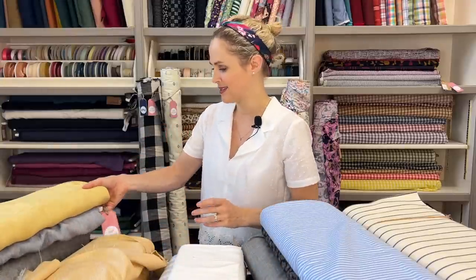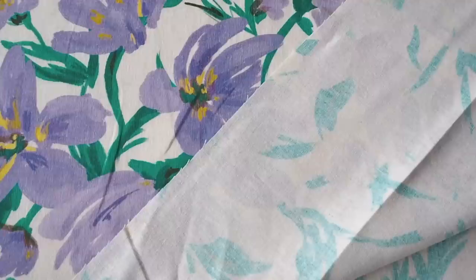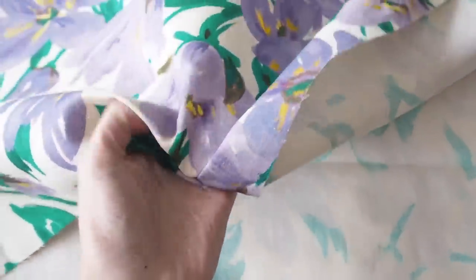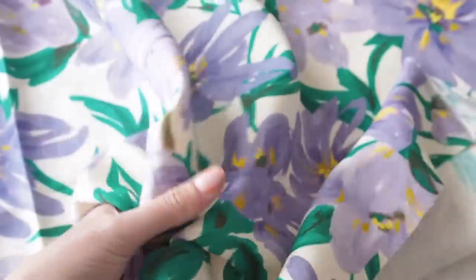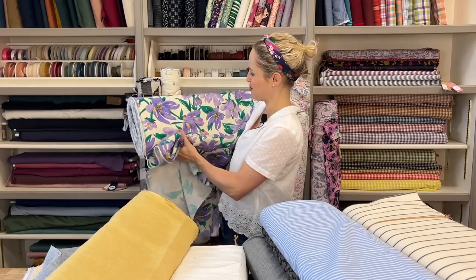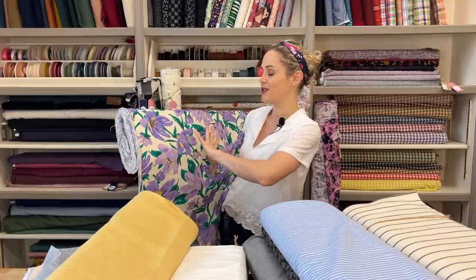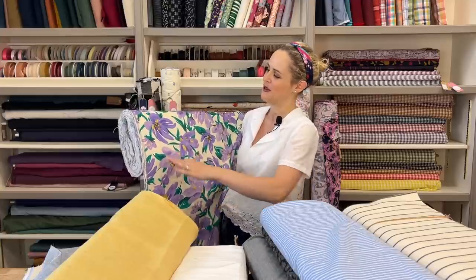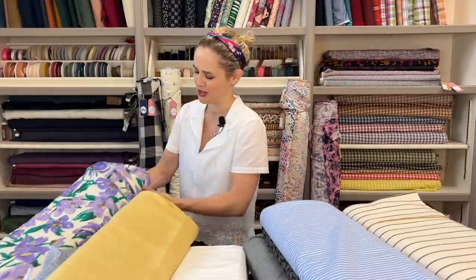Moving on to bolder patterns and checks. The Lilac Blooms Garden is a linen viscose blend — 55% linen, 45% viscose — giving a little more fluidity and drape while still having a nice weight. You could make shorts, trousers, a jumpsuit, or a dress from it. It's got a gorgeous large-scale lilac blooms print with a really beautiful painted effect, almost like brushstrokes, on a natural-coloured background.